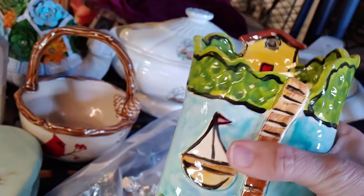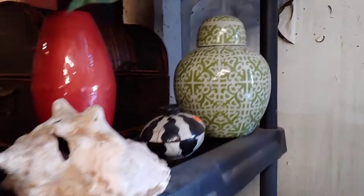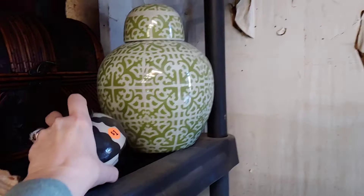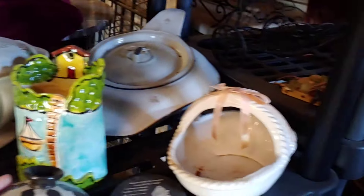That's a neat folk art piece but it does have a little crack on it, so I think I'll wait on that. Look at that — that ginger jar, we're going to check that out. Are you kidding me right now? Awesome — grabbing that!